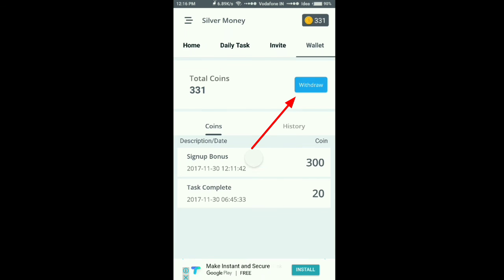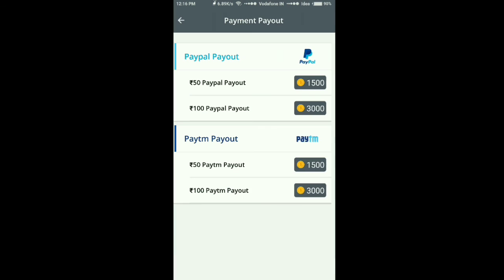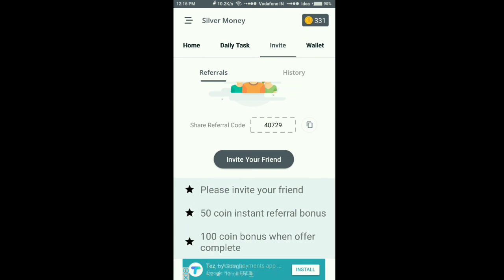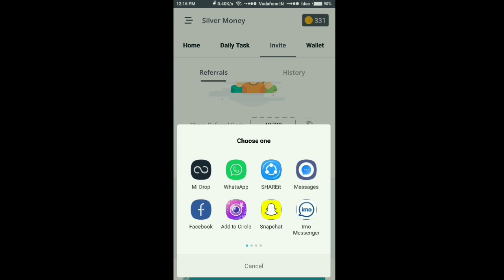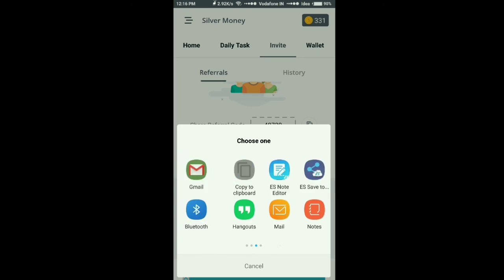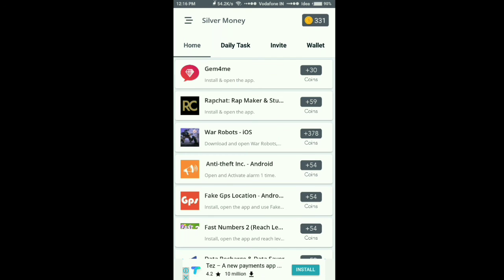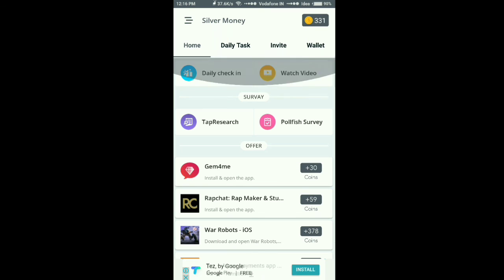Here you have got one coin. Now, how to withdraw — click on withdraw. You can withdraw 50 rupees PayTM cash if you are having 1500 coins. You can also invite friends — just click on invite and there will be options to invite through WhatsApp, messages, emails, or anything you want. In this way you can collect coins. This was the Silver Money app — try it, thank you.